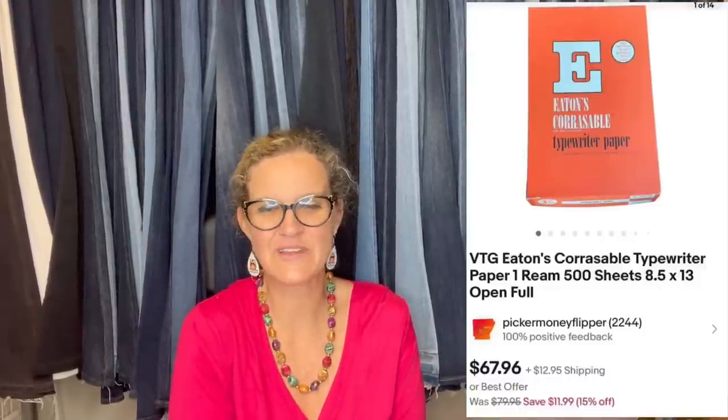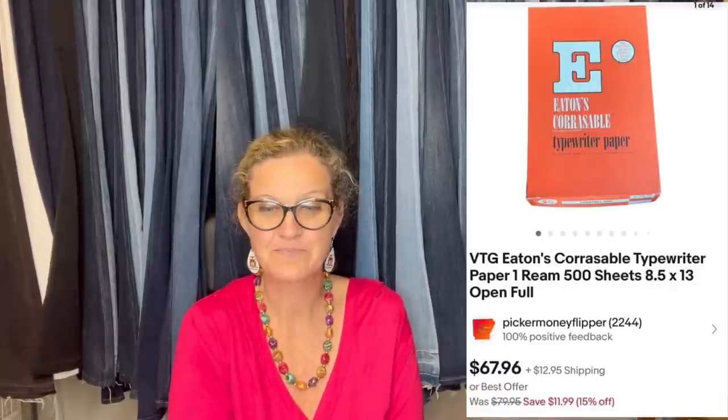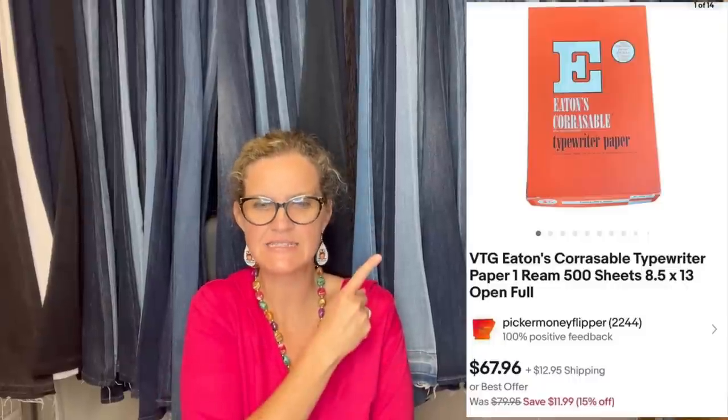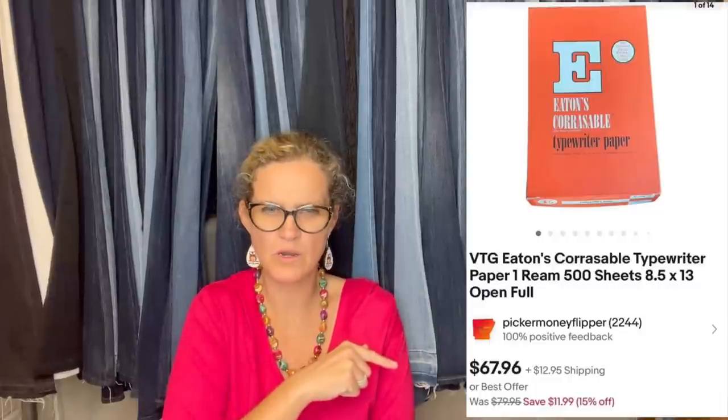Picker Money Flipper bought four vintage typewriter papers at an estate sale, paying $2 each, with an average sold price of $65 each plus shipping. It's Vintage Eaton's Corrasible Typewriter Paper — one ream sold for $67.96, and some of the others may have sold for more.